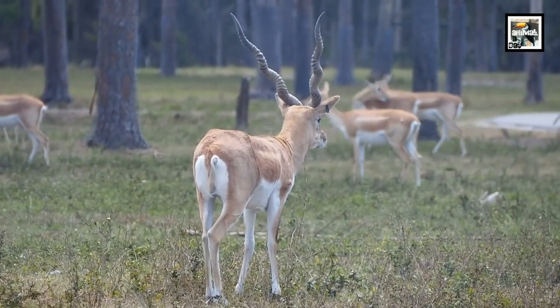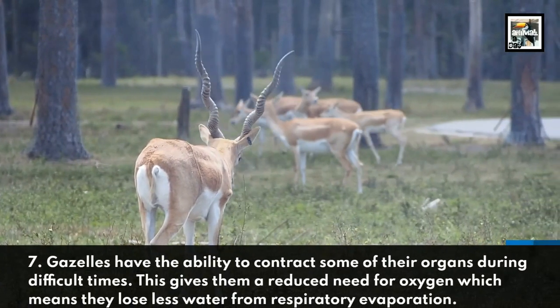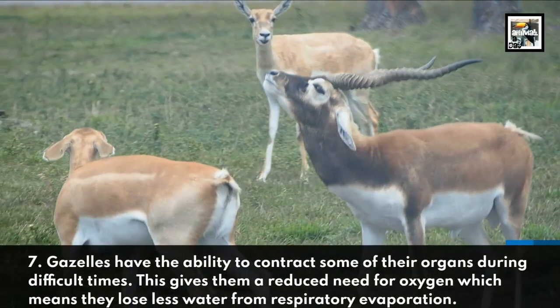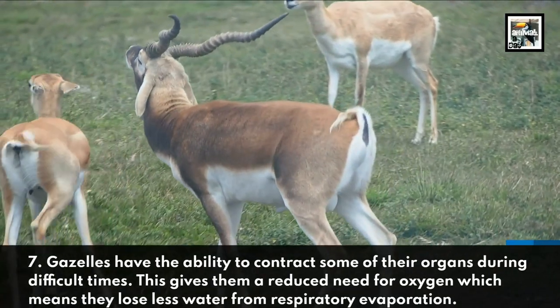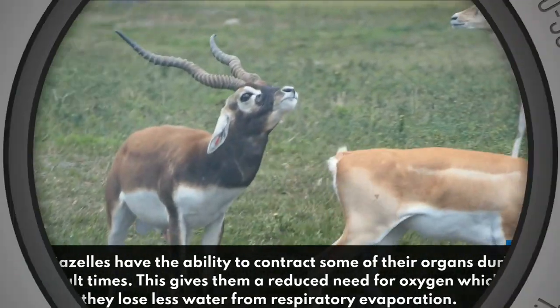Gazelles have the ability to contract some of their organs during difficult times. This gives them a reduced need for oxygen, which means they lose less water from respiratory evaporation.